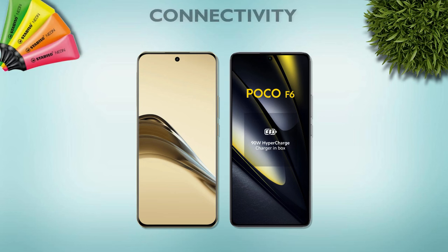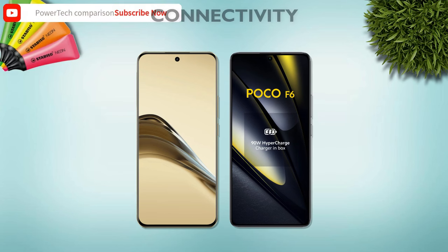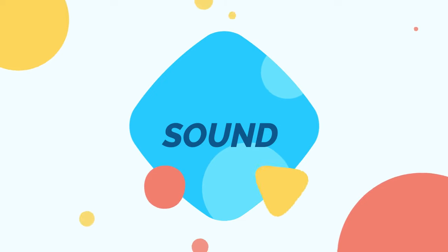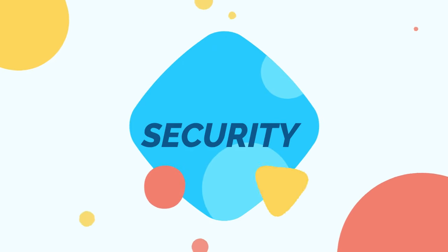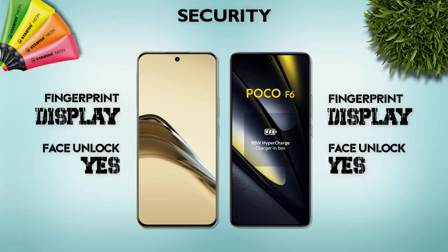Connectivity: both phones support 5G. Cable type: USB Type-C 2.0 — same. Sound: both phones have stereo speakers. Security: both phones have an in-display fingerprint sensor.